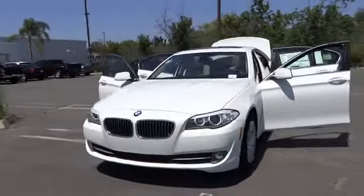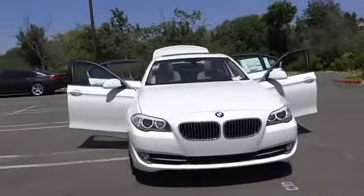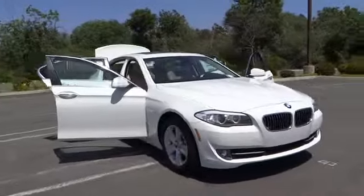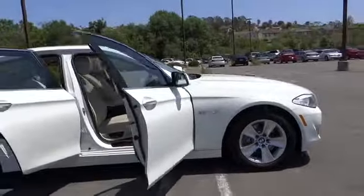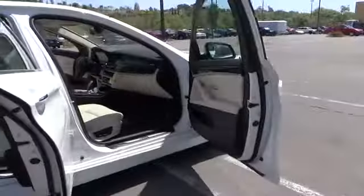The 2013 5 Series. The 5 Series incorporates bold styling cues that departed from BMW's traditional styling language. If you are looking for excitement and boldness, the 5 is for you.